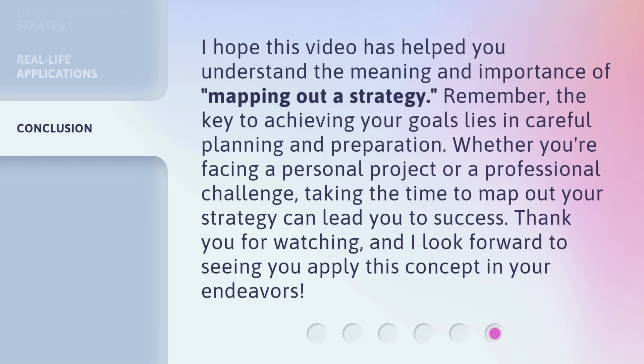I hope this video has helped you understand the meaning and importance of mapping out a strategy. Remember, the key to achieving your goals lies in careful planning and preparation. Whether you're facing a personal project or a professional challenge, taking the time to map out your strategy can lead you to success. Thank you for watching, and I look forward to seeing you apply this concept in your endeavors.